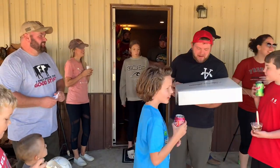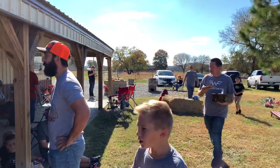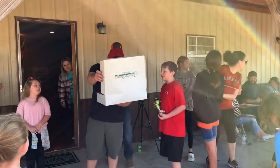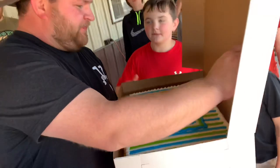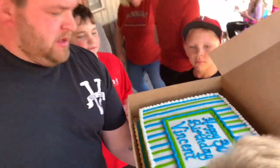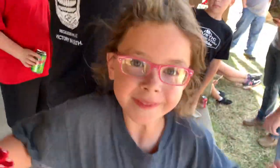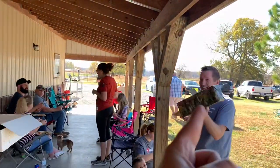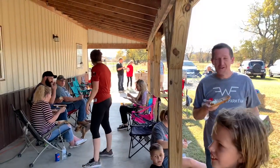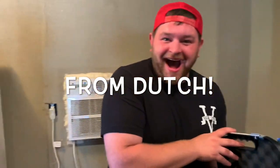Happy birthday to you, happy birthday dear Vincent! Let's see the cake — what's it say? Mazzy has been really trying to keep the surprise. Leave all your presents right here. Oh my goodness, what did you get?